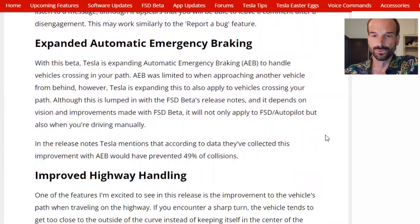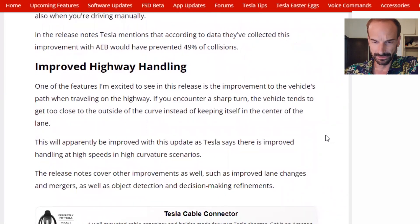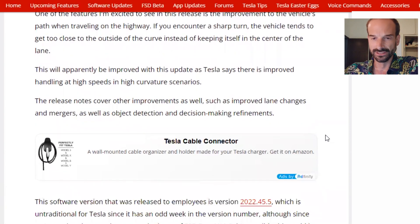AEB was previously limited to when approaching another vehicle from behind. However, Tesla is expanding this to also apply to vehicles crossing your path. Although this is lumped in with the FSD beta's release notes and depends on vision improvements made with FSD beta, it will not only apply to FSD and autopilot, but also when you're driving manually. According to data Tesla has collected, this improvement with automatic emergency braking would have prevented 49% of collisions. One of the features I'm excited to see is the improvement to the vehicle's path when traveling on the highway — if you encounter a sharp turn, the vehicle tends to get too close to the outside of the curve instead of keeping itself in the center of the lane. This will apparently be improved with this update.